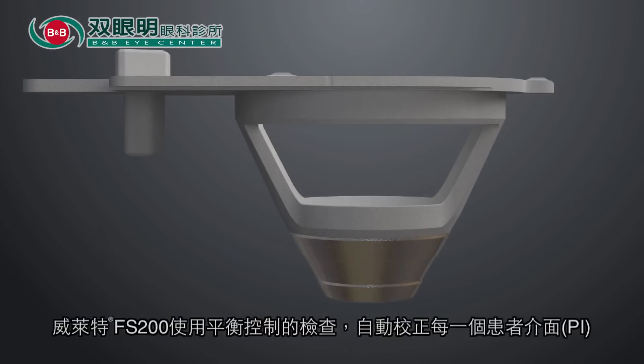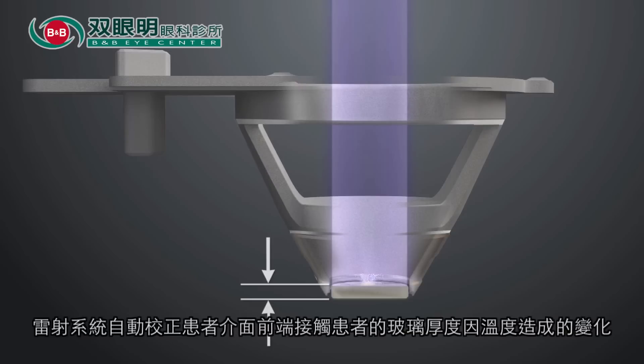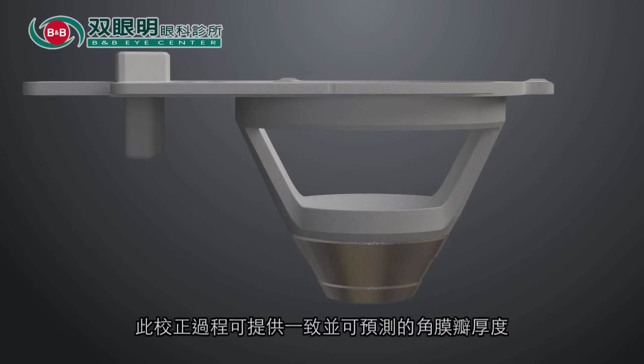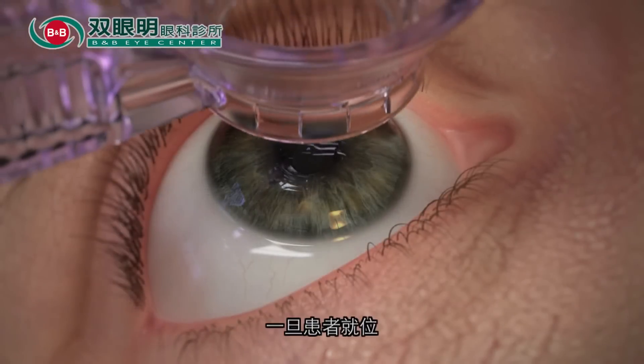The Wavelight FS200 uses a ballast control check to automatically calibrate each ablation code. Adjusting for the thickness of the glass and temperature shifts within the laser system's components, the calibration process provides consistent and predictable flap thickness.